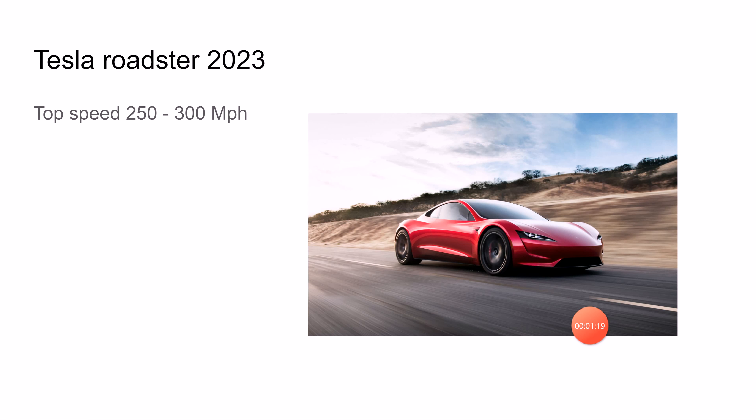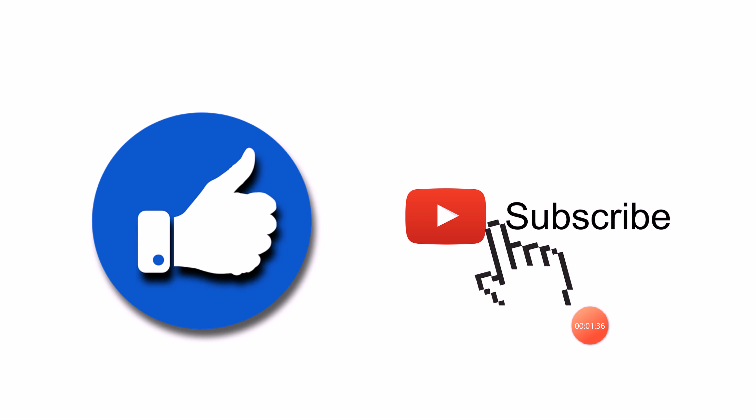In first place we have the 2023 Tesla Roadster. It will range from a top speed of 250 to 300 miles per hour, will also come with a SpaceX rocket booster, and will go from zero to 60 in 1.1 seconds, making it the fastest car. Be sure to like and subscribe to see more cool car ranking videos.